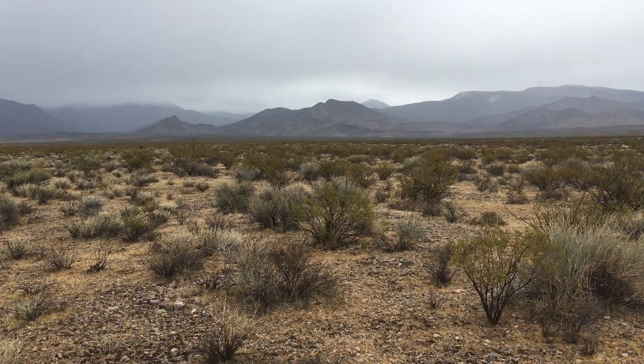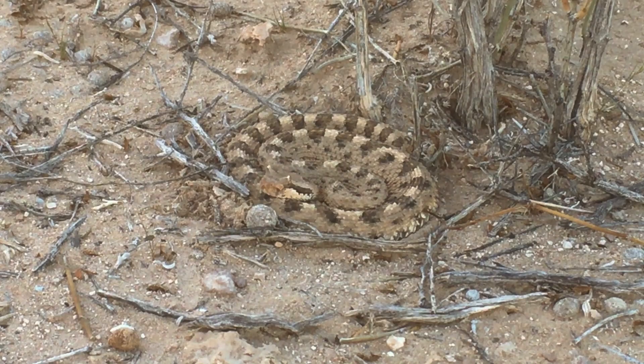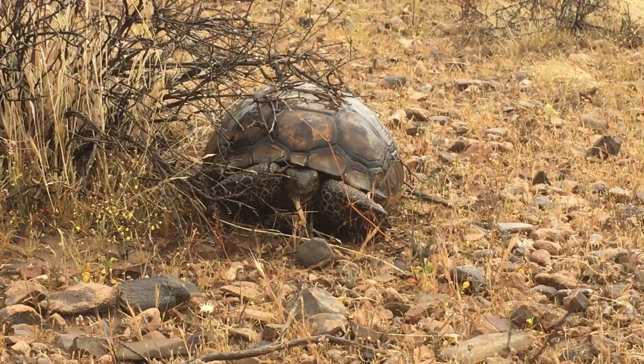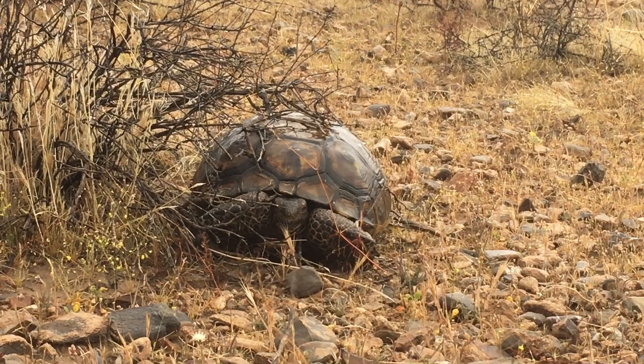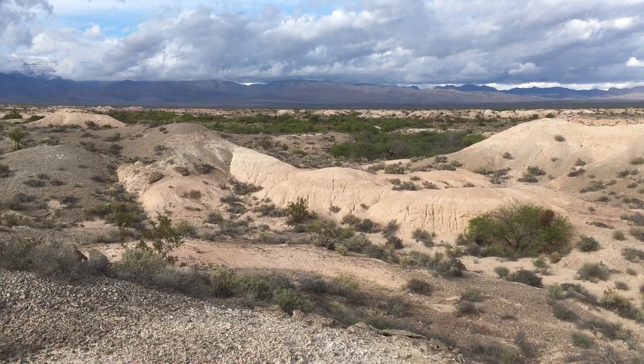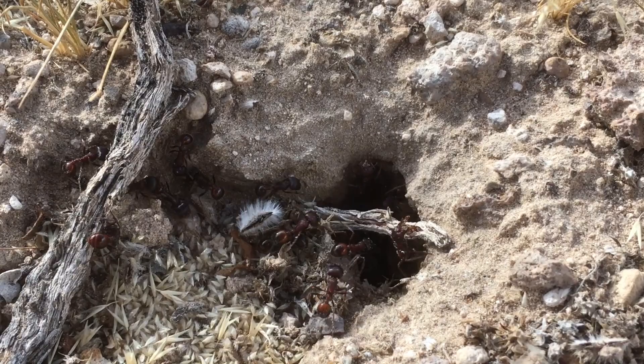Winter rains rejuvenate the desert and many animals emerge to take advantage of these storms. Tortoises can take in water and reserve it in their bladders; this water supply sustains them through the drier times of the year. The Mojave Desert is a land of variability, where temperature and precipitation fluctuate seasonally as well as year to year. The region has changed considerably over thousands of years, and species have evolved accordingly. Life here is pushed to the limit, and plants and animals live on a very fine threshold between survival and death.